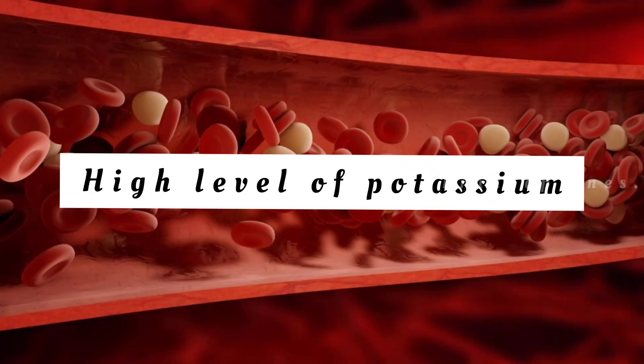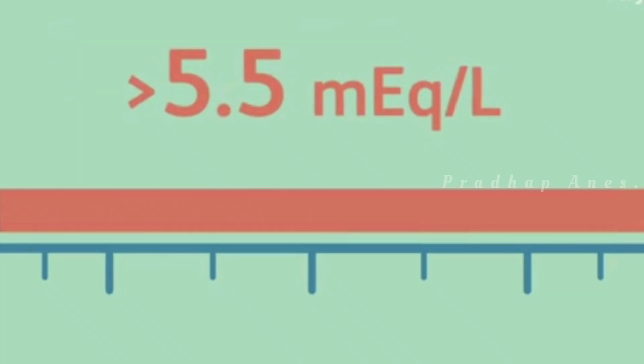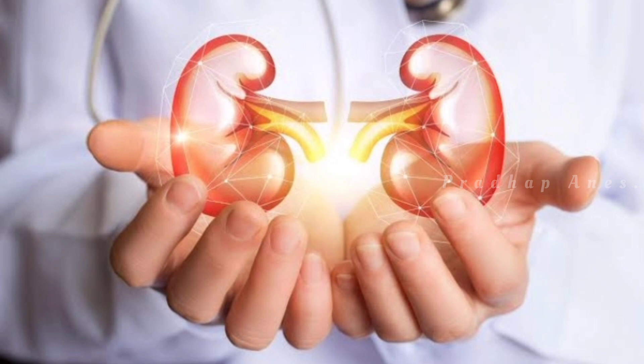Hyperkalemia: a high level of the electrolyte potassium in the blood is known as hyperkalemia. Normal potassium levels are between 3.5 and 5.0 mmol/L, with levels above 5.5 mmol/L defined as hyperkalemia.